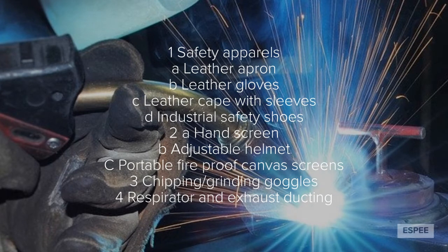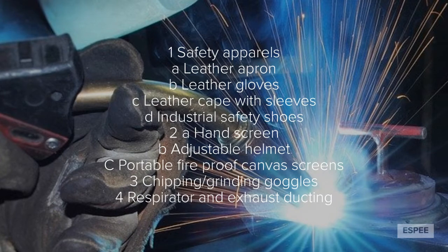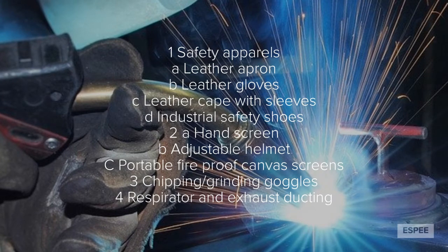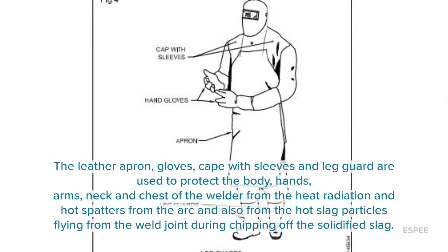Chipping goggles, respiratory and exhaust ducting, leather apron, clothes, capes with sleeves and leg guard.